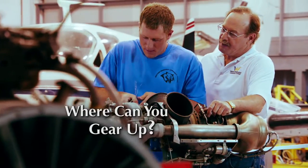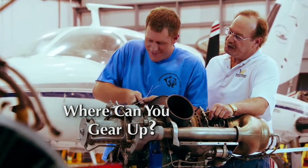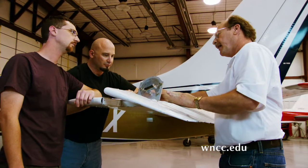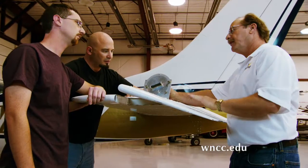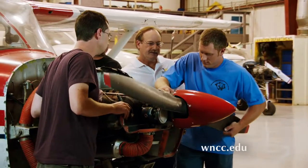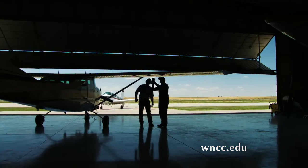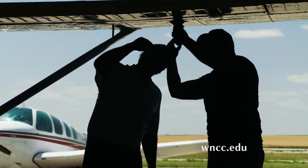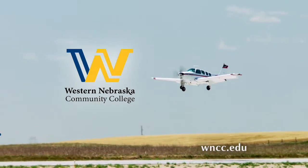Where can you gear up to work on a Cessna 550 Citation II jet? We've got one at Western Nebraska Community College. In just four semesters, you can complete an FAA-approved program to become a certified airframe and powerplant mechanic. Get on the fast track for a high-paying, in-demand position as an aviation maintenance technician at Western Nebraska Community College.